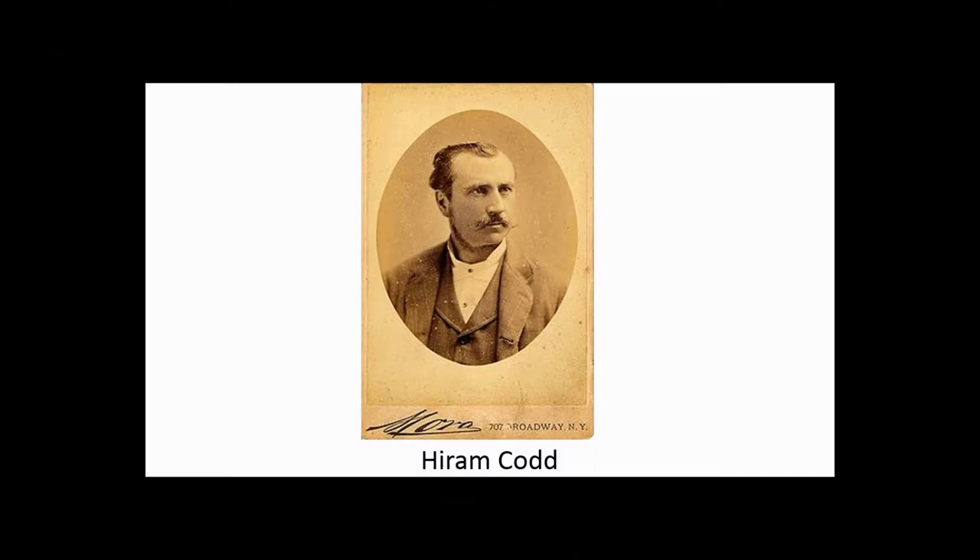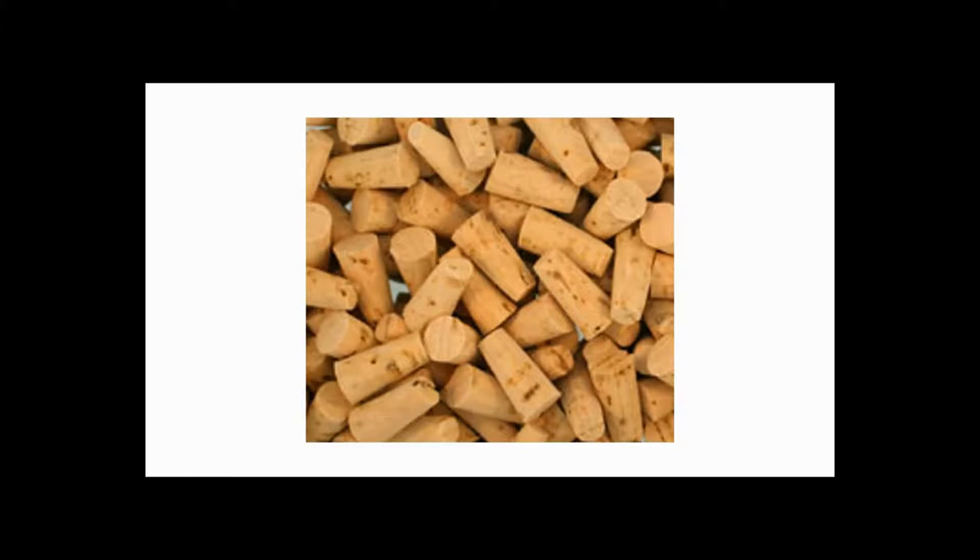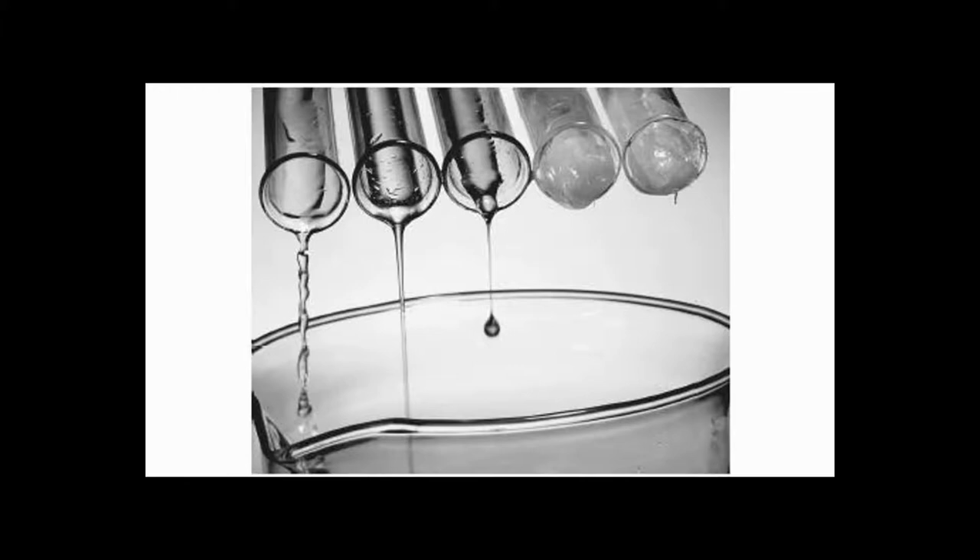Hiram Codd was born in 1838 and died in 1887. He became a mechanical engineer when he was 23, while working for the British and Foreign Cork Company. He greatly improved the production of corks, and even though he was very good at his job, he recognized a need for better bottle filling machines and a new type of closure to reduce the need for corks. At age 24, he researched and measured the flow of liquids, and in 1870 he patented a bottling machine.